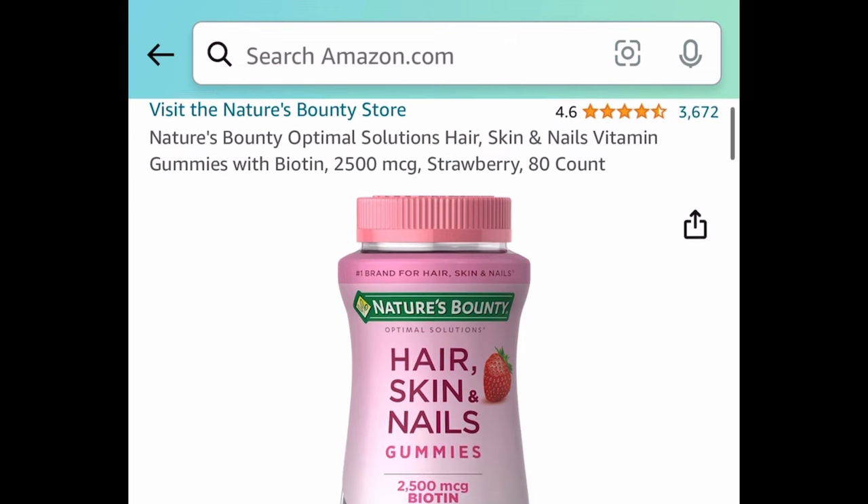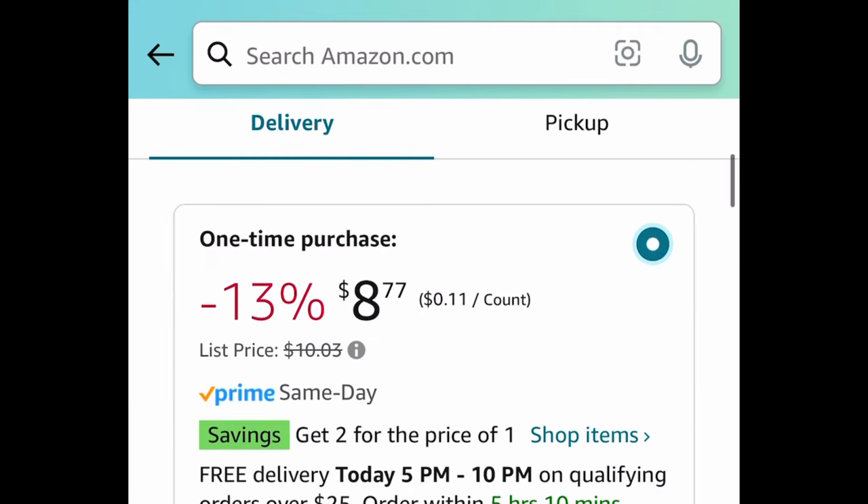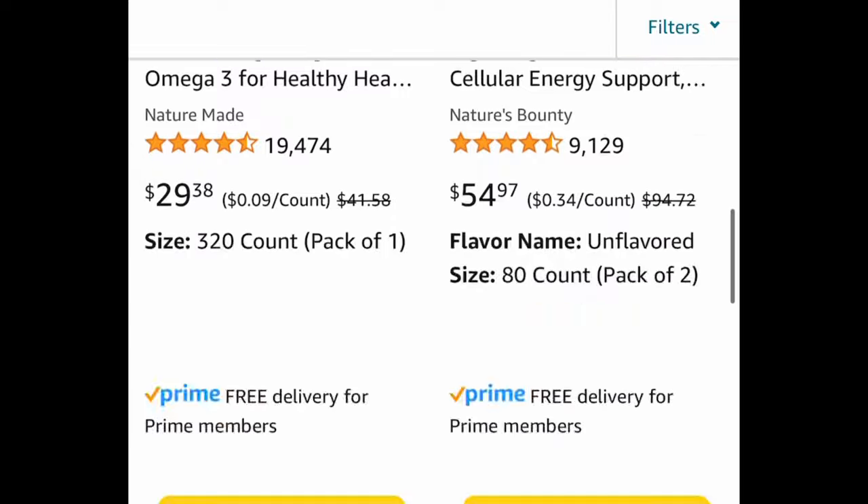Next, we have Nature's Bounty Hair, Skin and Nails — this is the 80-count one. Add two of these to your cart because this falls under the buy one get one free, so you're getting two of them for $8.77. You can click that 'shop item' on the side by the coupon to see what other items qualify — the discount applies automatically at checkout.